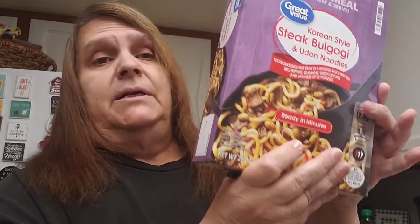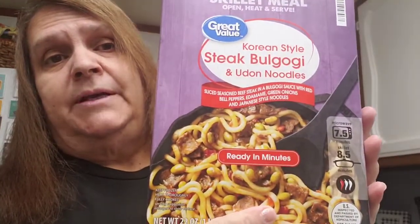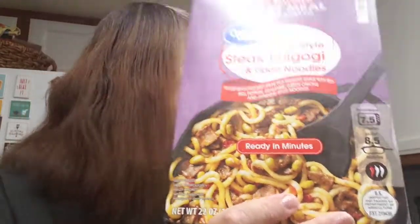I got this to try — the Korean style steak. I think it's bulgogi — I'm probably pronouncing that wrong — but I'm going to try it sometime. I like spicy stuff but I hope it's not too hot.